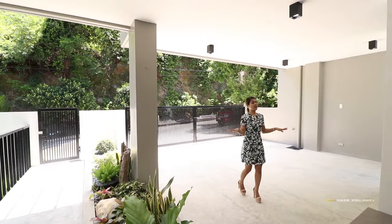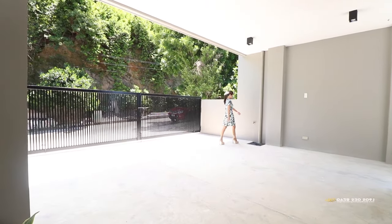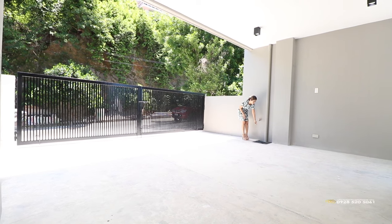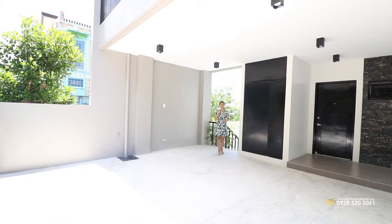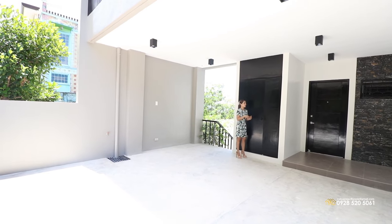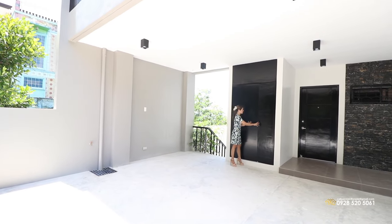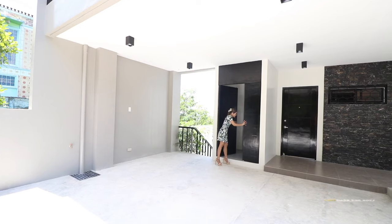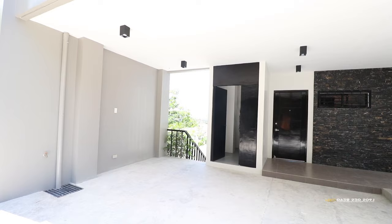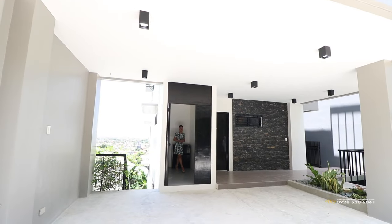Onto this side is your parking area that can fit two big cars comfortably, and you also have your faucet right here. What's great about this area is you have your drainage, and you have a space to store all your equipment for cleaning your car and whatever you wish to store, so it won't be an eyesore. It's quite spacious and you also have a compartment right here — you can add more if you wish to.